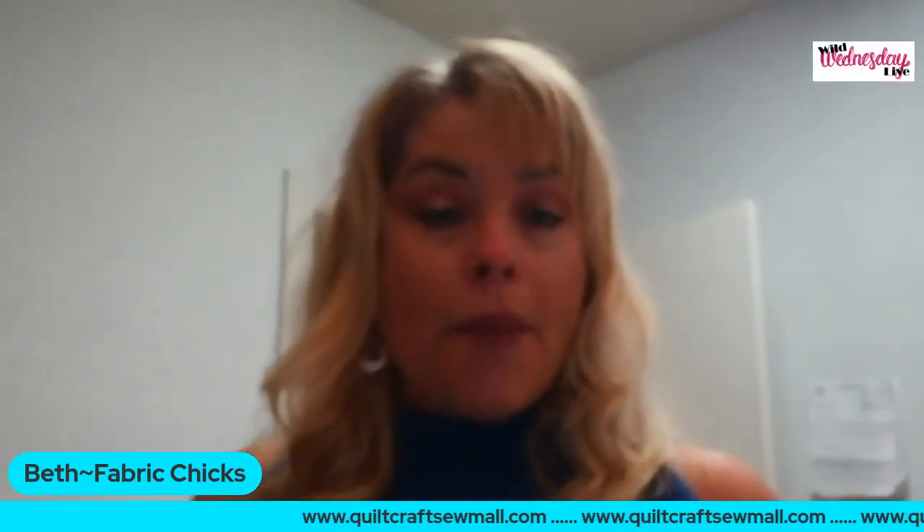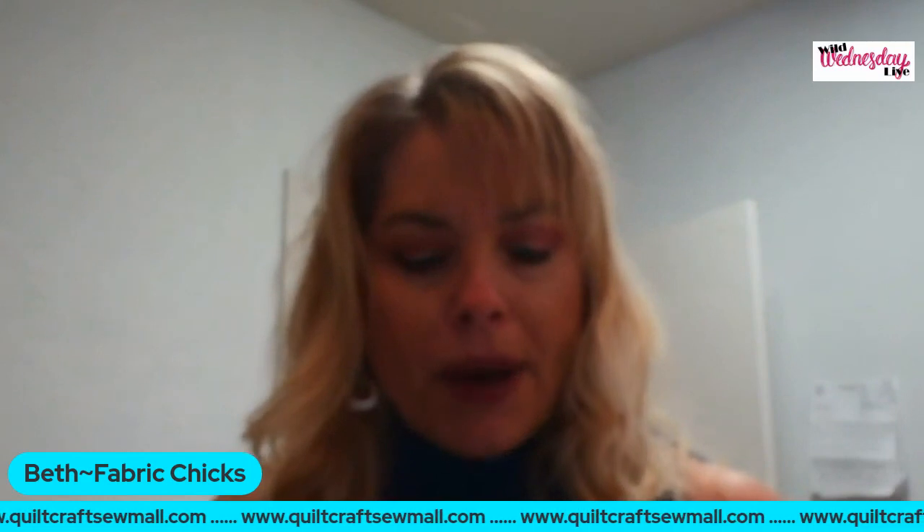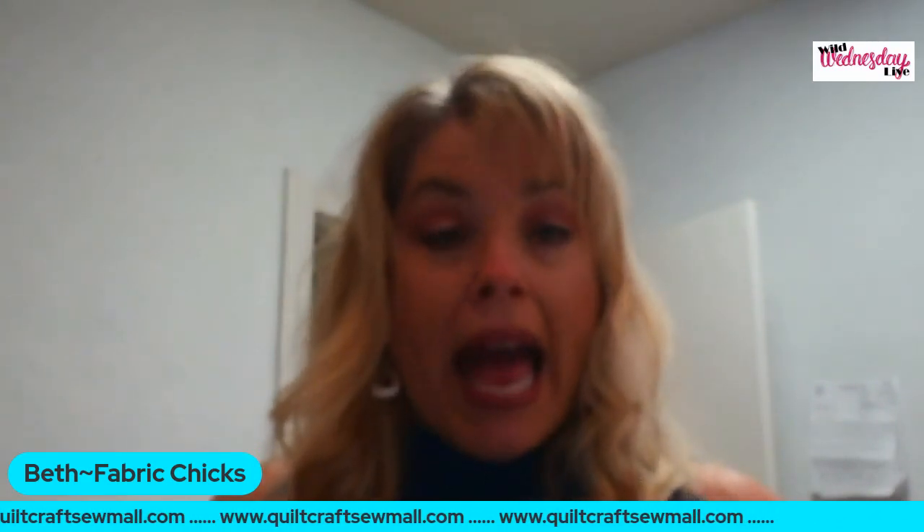A couple of reminders: go to the Quilt Craft Sew Mall to check out all the vendors — past and future. I'm not going to give you the secret word yet, but the grand prize today includes the Oliso travel iron by Michelle, a $25 gift certificate to Monica's, a telephone wire basket from Gary, a bundle of eight Kaffe Fassett fat quarters from Lori, and a set of three patriotic digital panels from Raylene at Quilters Notions. Stay tuned!